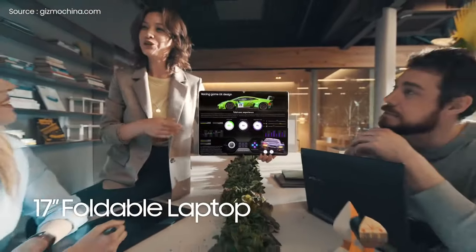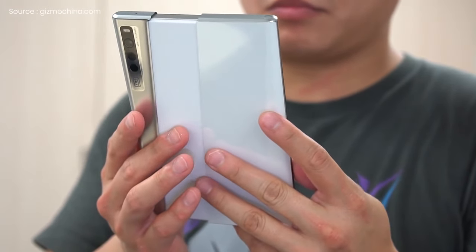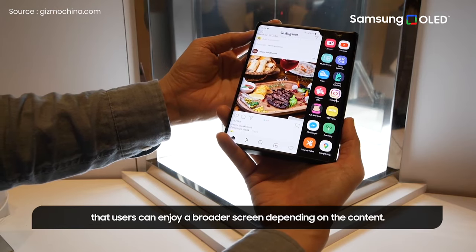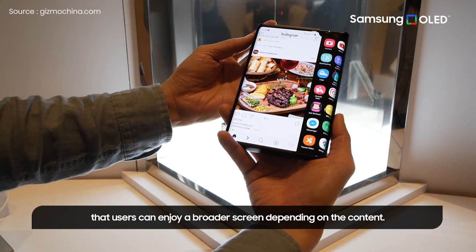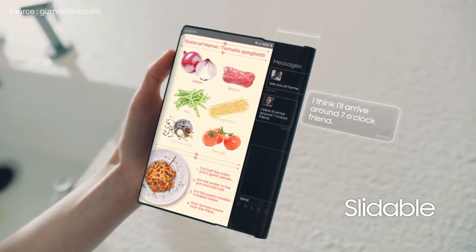In addition, the Flex Slidable is similar to Oppo's X 2021, offering larger screen real estate and more usable space. Samsung has disclosed that the Flex Slidable's display can be slid out and used as a sidebar for accessing apps right from the home screen with the push of a button. It's worth noting that these folding panels were unveiled by Samsung Display, not Samsung Electronics, the division in charge of the company's smartphone division.